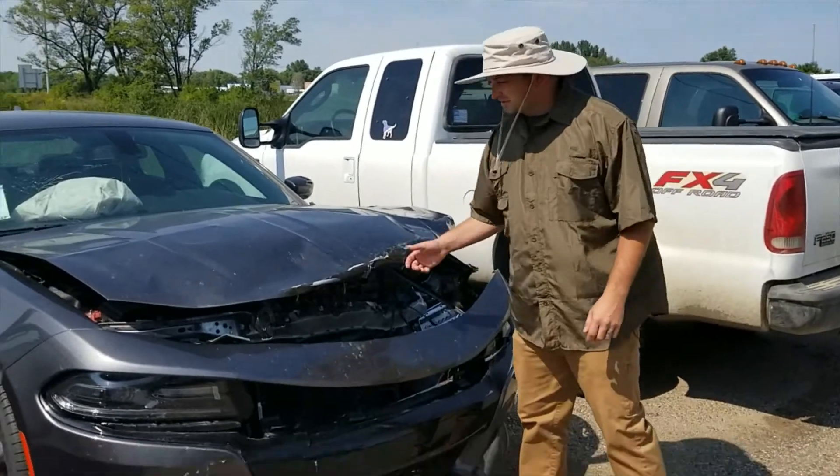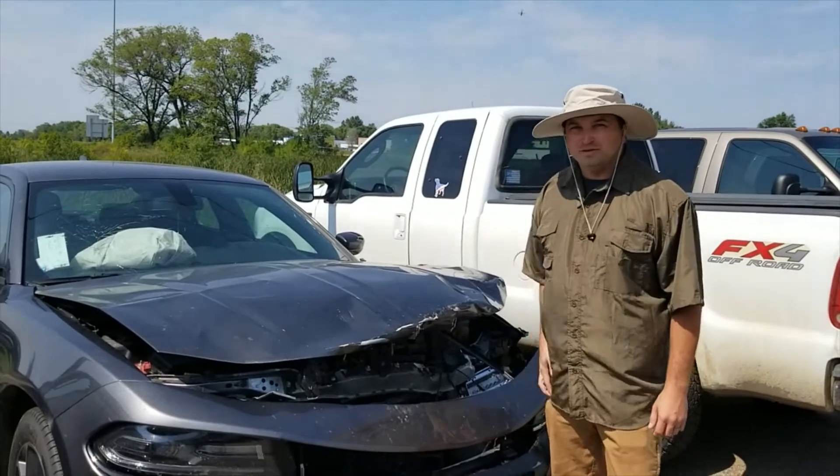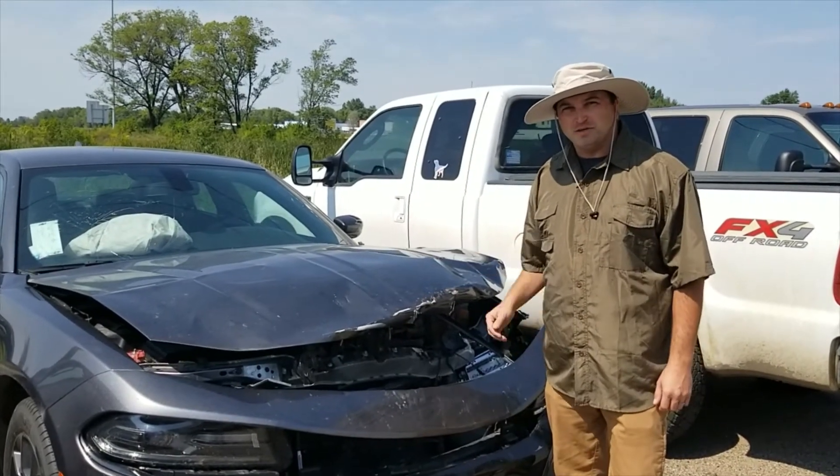Well, maybe you hit a critter. This poor fella hit a deer. Or you got a raccoon or a fox. We can fix that too — you bring it on up and we'll get you an estimate and get that fixed up also.